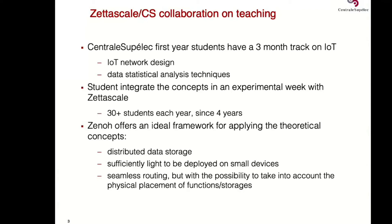Why did we choose Zenoh? Because Zenoh is a perfect framework for applying theoretical concepts. As explained before, you can store data in a distributed way. Zenoh is lightweight, so you can put it on small devices. And you can also do seamless routing with Zenoh, while not forgetting the physical meaning of the positions where your sensors are — you can target your routing to the kitchen, the plant, and so on.